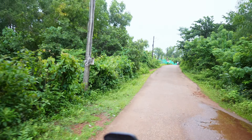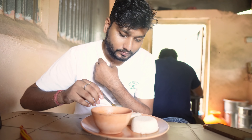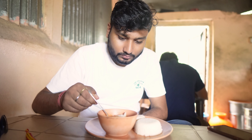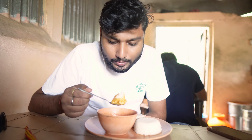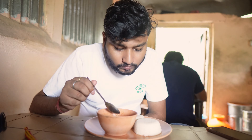We got to go for South Indian breakfast.